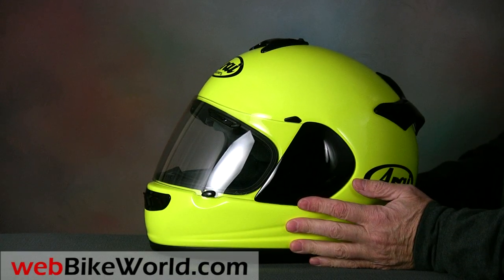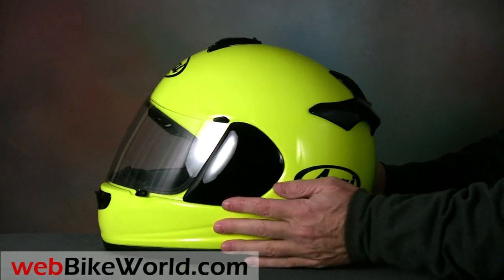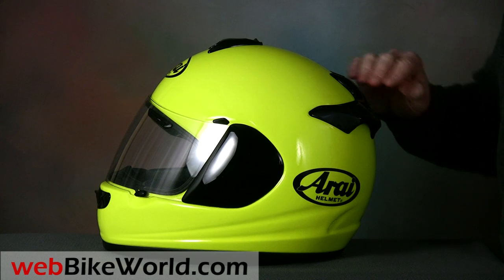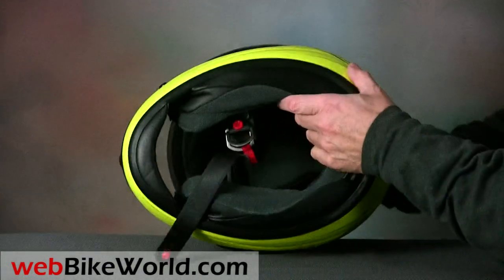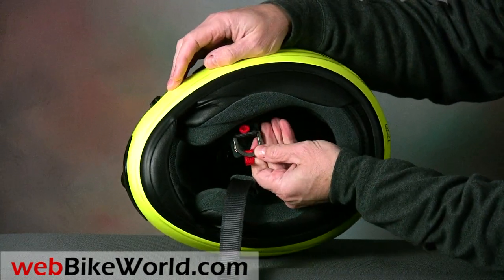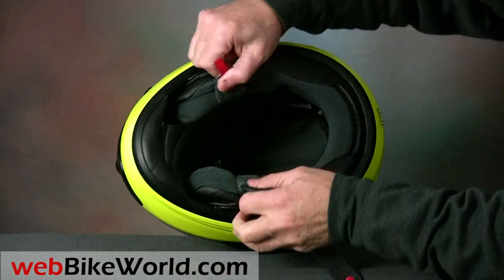The Vector 2 has what Arai calls an organic helmet profile designed to mimic the human head. It's a familiar Arai helmet shape that avoids gimmicks like big vent and spoiler attachments. The Vector 2 uses the classic double D-ring attachment system, but like the RX-Q, the padding under the chin strap is too short.